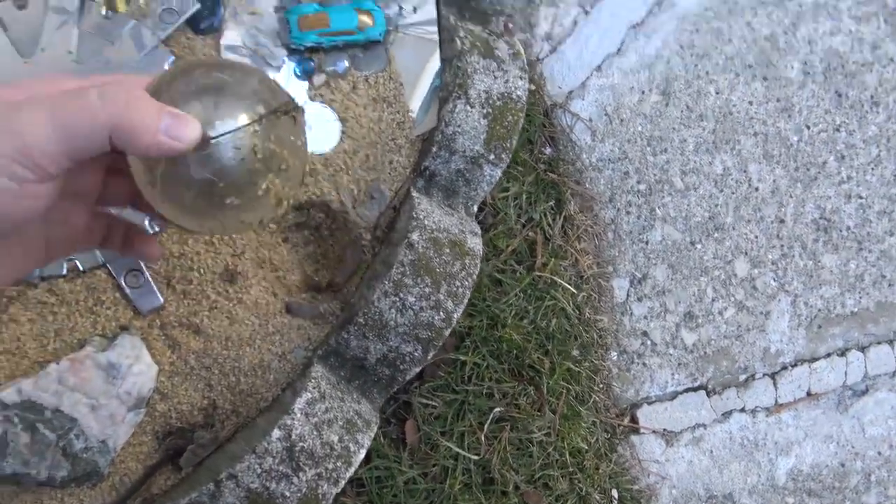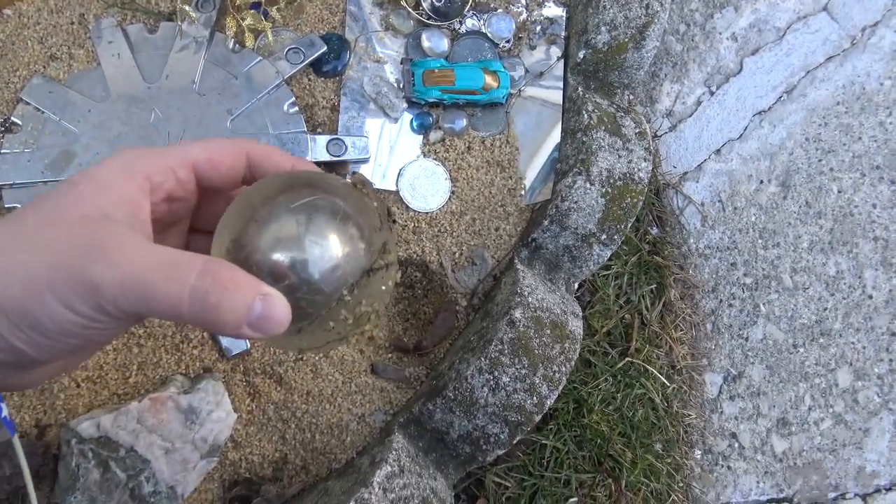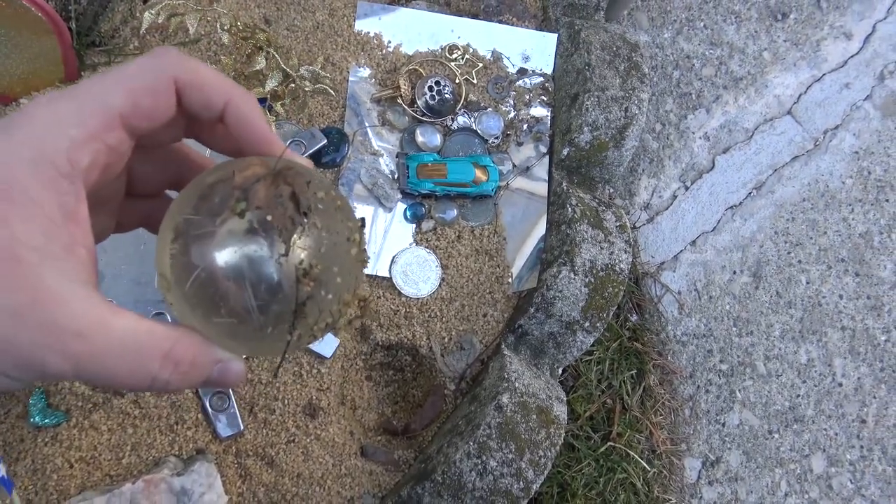This is an old Fusigi ball. You guys remember Fusigi? Where it looks so cool in the commercials, and then when you actually got it, you're like, what the...?